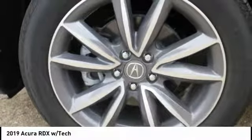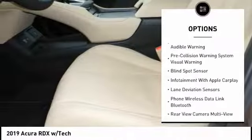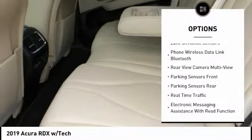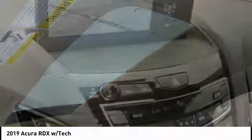Here are some of this vehicle's great options: stability control, traction control, autonomous braking, voice-activated navigation system, airbags, front knee, power brakes, compass, child safety locks, clock, and trip computer.